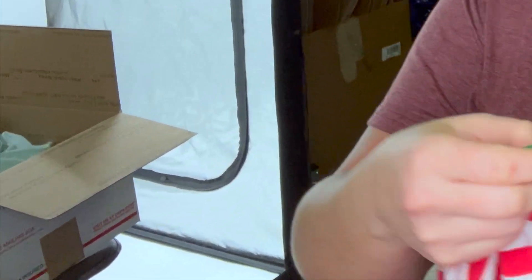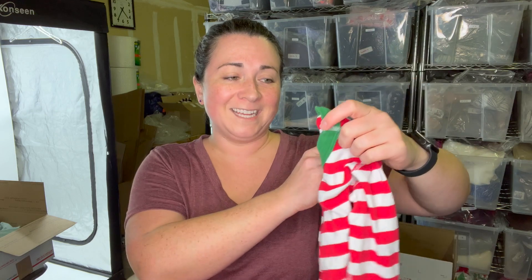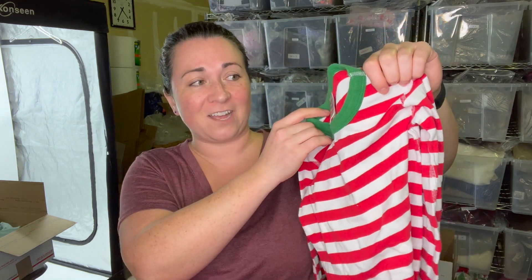Shoutout to my friend Stacy from Instagram — we saw each other at the outlet today. I always find these candy cane style Hanna Andersson pajamas but I never find the bottoms, which is so frustrating. I grabbed the top hoping I would find the bottom, but I didn't. I'm going to sell this top anyway — it's a kids size 5, really popular style at holiday time.